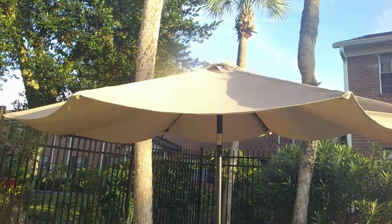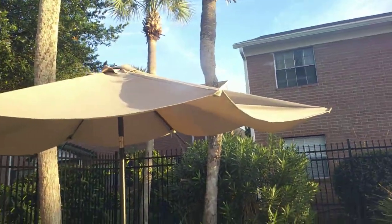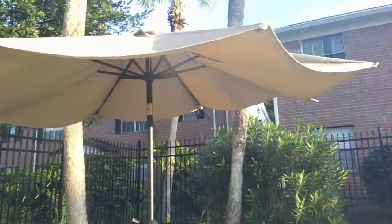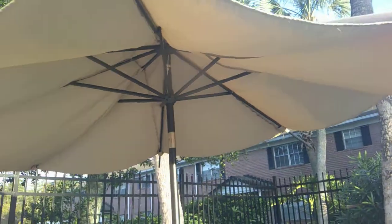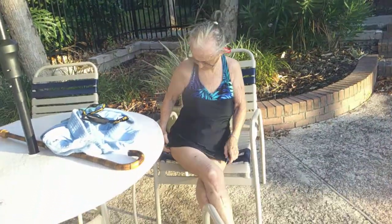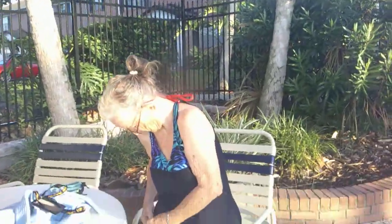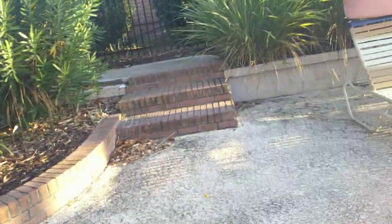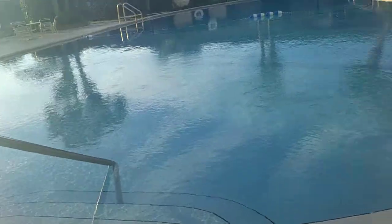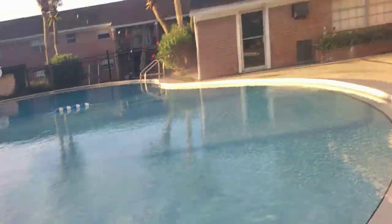Welcome to Sea Sparkle's Corner. They have changed all the umbrellas at my mother's apartment — they're now brown and they're beautifully shaded still. It is now September and my mother and I are going swimming. The furniture is the same and the pool is still as beautiful as ever.